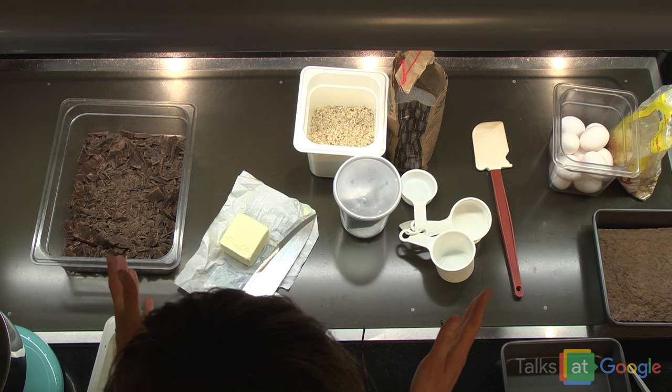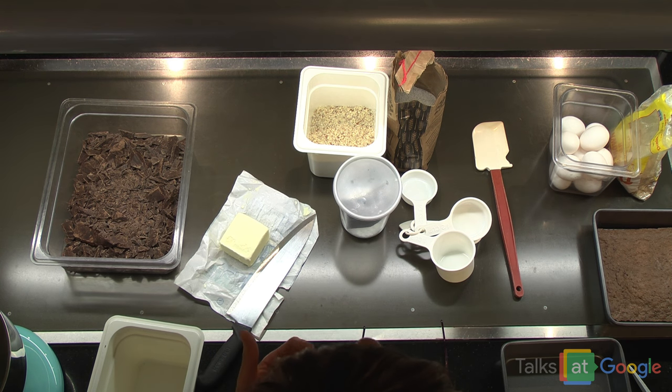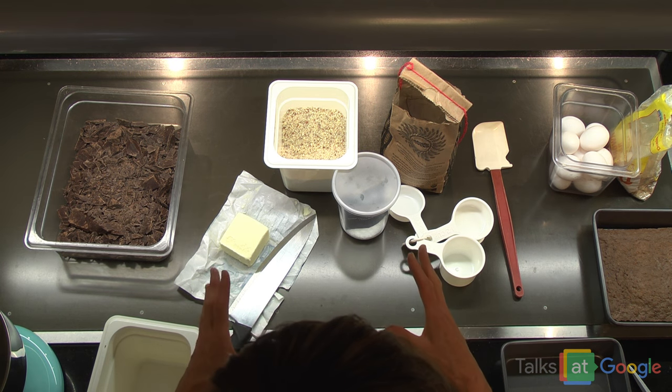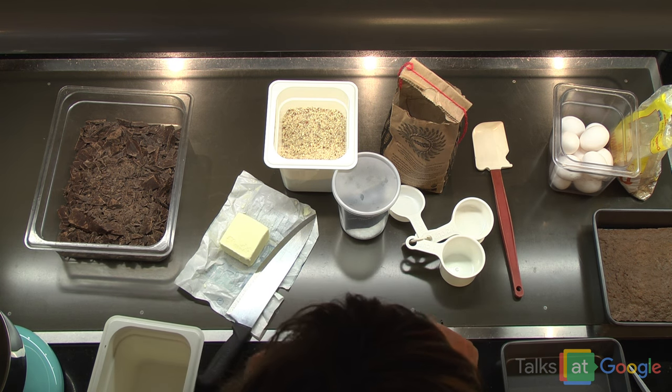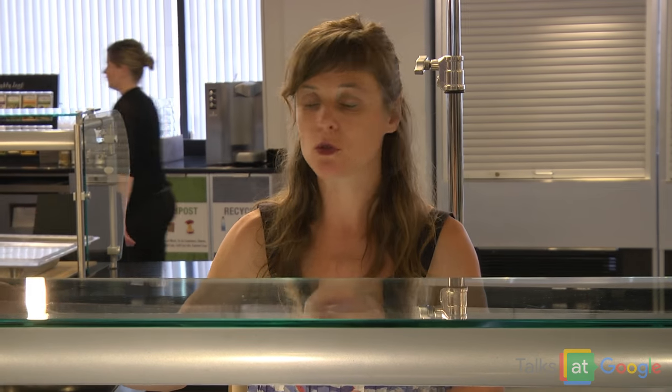So the cake — this is a chocolate cake made with buckwheat and hazelnut. It is gluten-free. It uses chocolate, butter, eggs, hazelnut meal, buckwheat, and a little bit of fleur de sel for the chocolate base. That's pretty much it. And then for the decoration, I have mascarpone, whipped cream, and raspberries, with finishing touches of confectioner sugar.